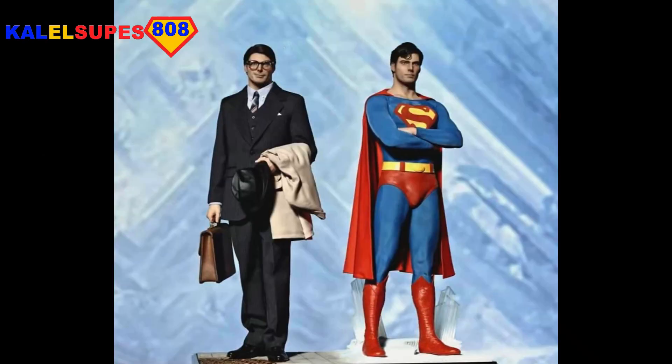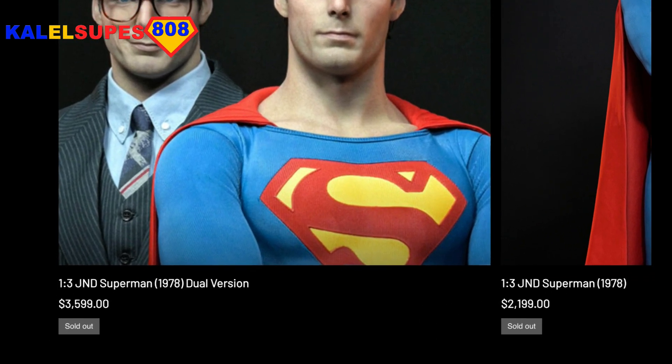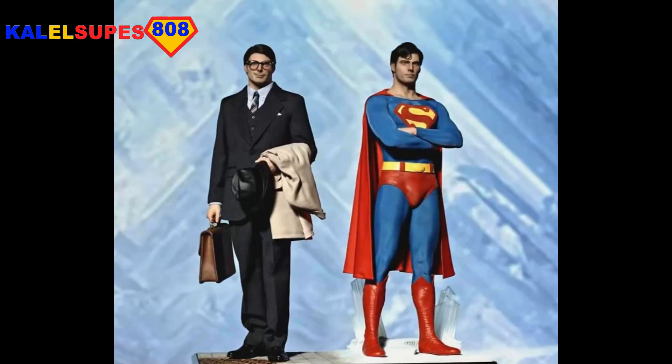So these just went up for pre-order yesterday on June 16th, 2023, and they're already sold out, guys. They sold out really, really quick.